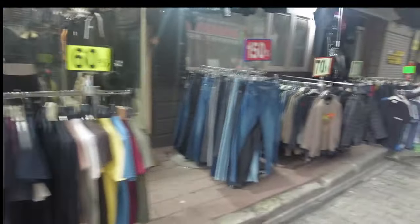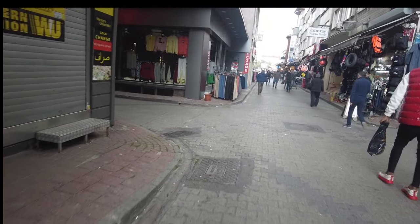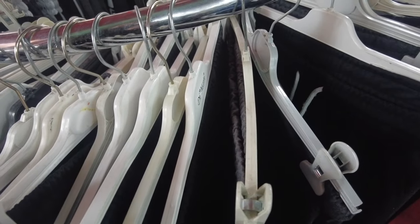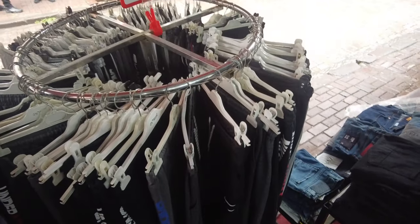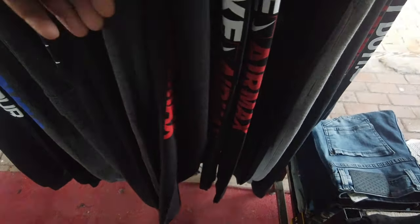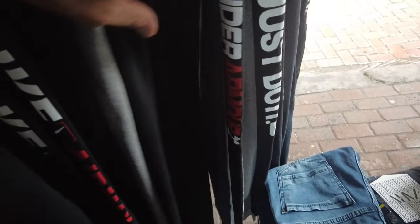Here's the ones — okay, now it's starting to rain. 50 liras. Here I am at that shop. Let's see — 60 lira. Lights. Air Force. Under Armour.